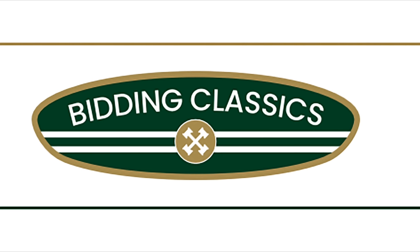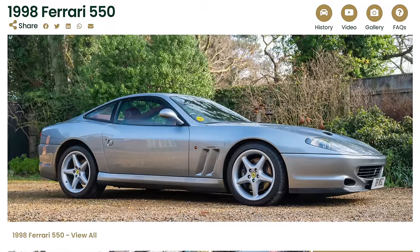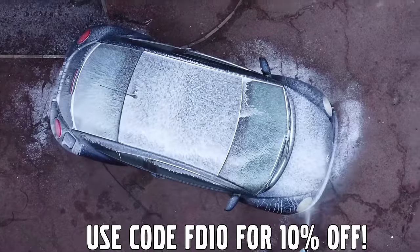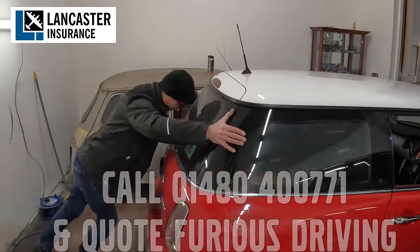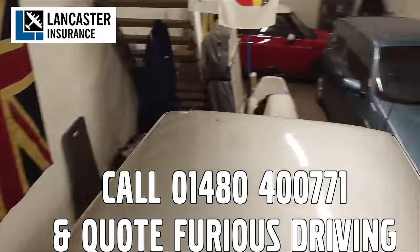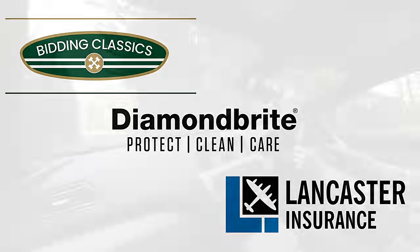Furious Driving, proud to be supported by Bidding Classics, the online classic car marketplace with more cars added every week. Diamond Bright, protecting, cleaning and caring for the Furious Fleet and for yours with 10% off using code FD10. And Lancaster Insurance cover the Furious Fleet — they are one of the biggest specialist insurers in the UK covering all areas of vintage to modern classic cars and motorbikes. Follow the links in the description below.